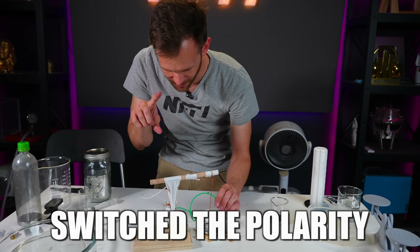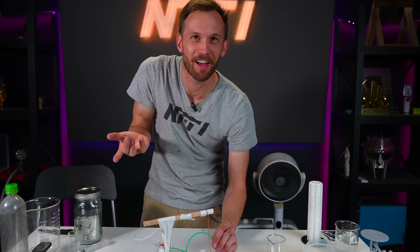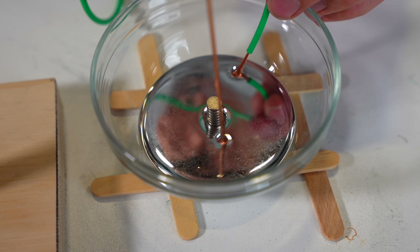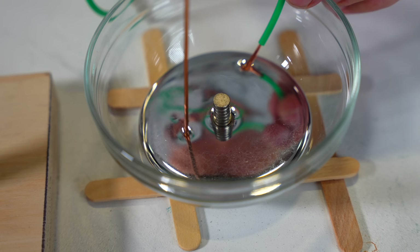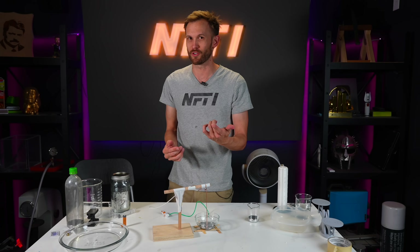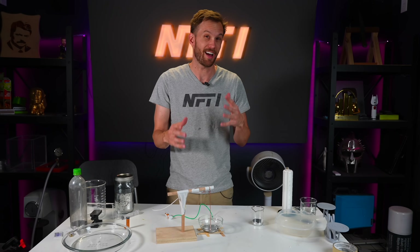I switched the polarity on the battery — I just turned the battery around — and now the motor goes the other direction, which is what I thought would happen, but it's fun to see. Mercury is a conductor of electricity, though not a great one. It's slightly worse than steel, which is way worse than things like copper or silver. But you can see it does a decent job. If you enjoy explorations of really old versions of things, you should go check out the channel How to Make Everything, where my friend Andy explores reinventing civilization from scratch.